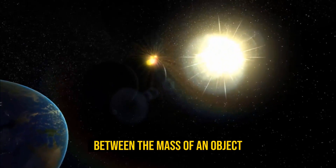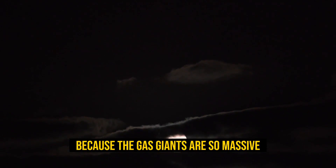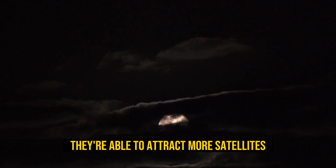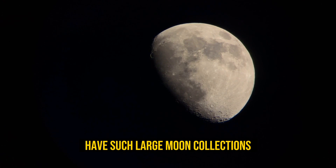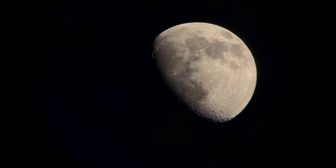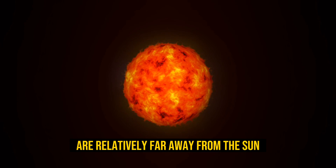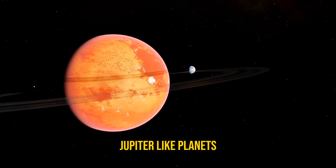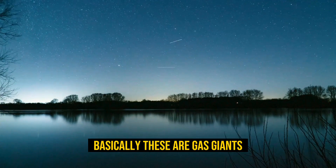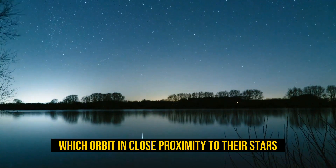None of the other planets can compete with Jupiter in terms of sheer bulk — you'd need more than 300 duplicates of Earth to equal Jupiter's colossal mass. As Isaac Newton observed, there's a positive correlation between the mass of an object and the strength of its gravitational field. Because the gas giants are so massive, they're able to attract more satellites. But that's not the only reason — our solar system's gas giants are also relatively far away from the sun.